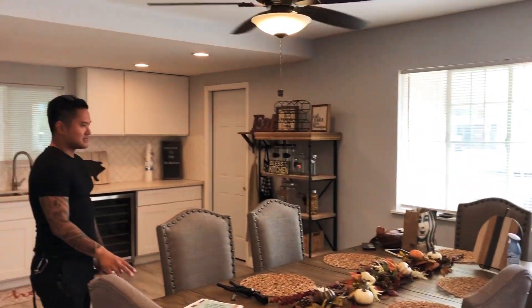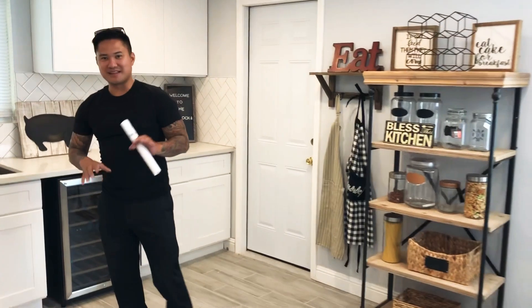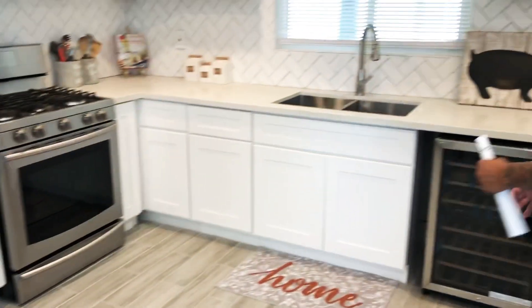We staged everything right now so it looks really lived-in — that's one of the things you want to do when you have open houses. The kitchen is probably one of the most important things: all new cabinets, new backsplash, new appliances, everything up to date and modern. This is city highland, you know what I'm saying.